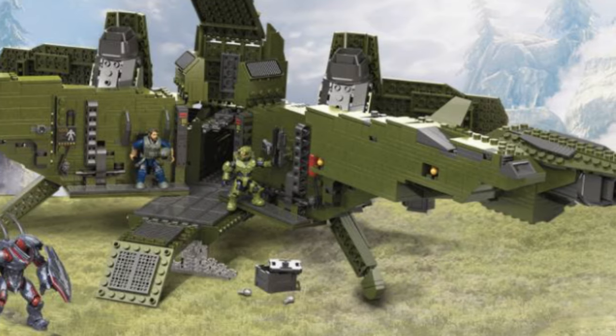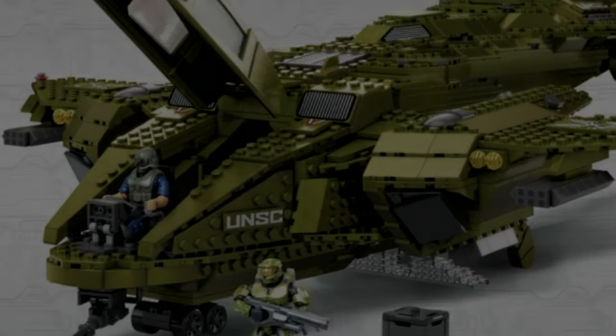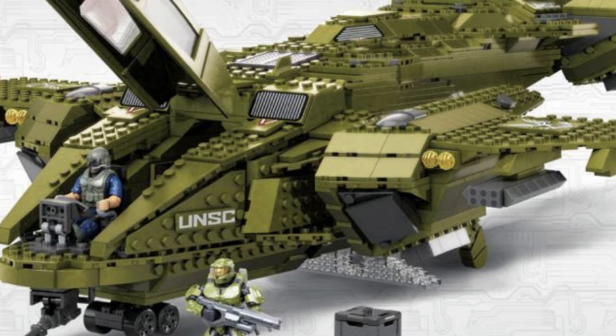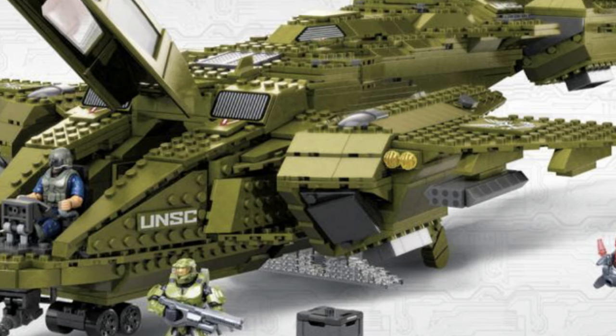Under the product description: the Pelican is on its way, modelled after its appearance in Halo Infinite. This massive dropship features poseable wings and other parts, a cockpit hatch, and working landing gear. Open it up to reveal a hidden interior featuring where Master Chief was brought back online.